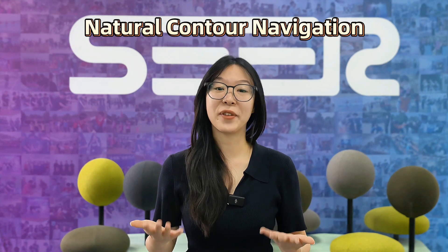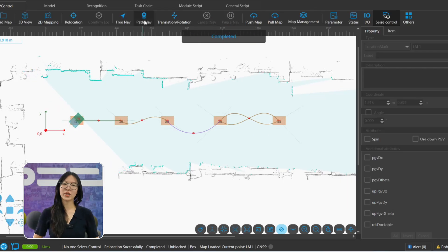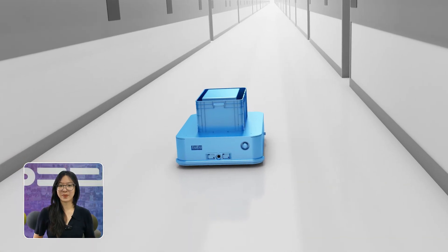Now here's where it gets interesting: natural contour navigation, or what we call laser SLAM. The robot scans the environment, builds a map on its own, and keeps updating it in real-time. It doesn't need wires, reflectors, or fixed markers. It's what most modern robotics systems use by default — super flexible and highly accurate, though it performs best in relatively stable environments.